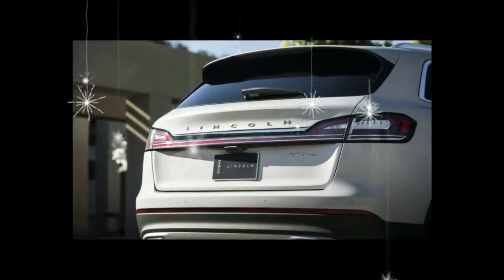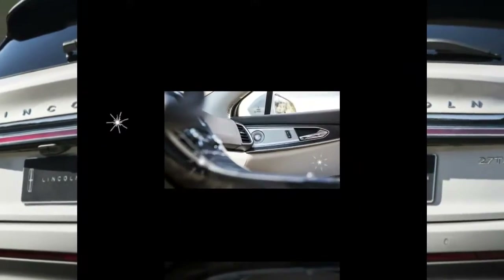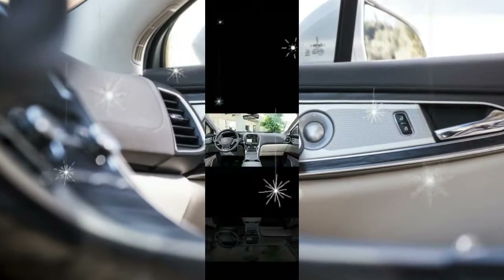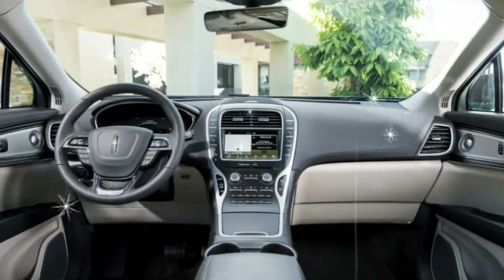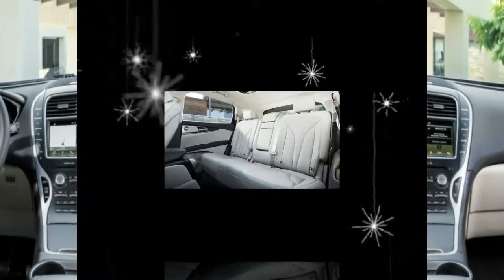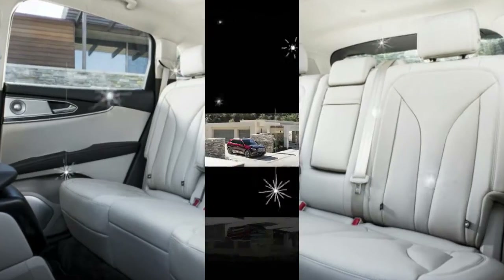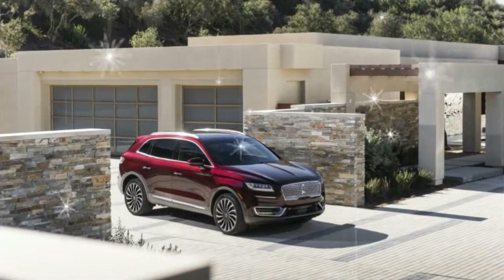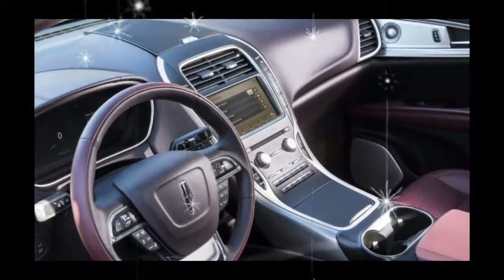The new nose of the Nautilus obviously follows the template set by the Lincoln Continental, and the extent to which you enjoy that big sedan's Jaguar-Bentley homage will probably dictate your take on the freshened SUV. Derivative or not, the new face integrates pretty well with the rest of the styling, which is carried over from the MKX. Inside, however, the Nautilus doesn't quite follow the bold direction presented by the Continental and the new Navigator.